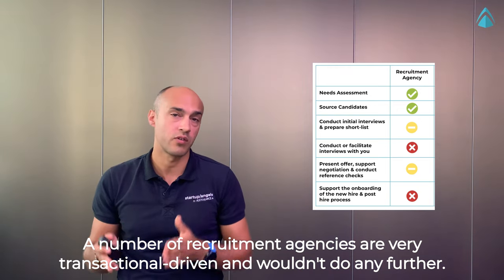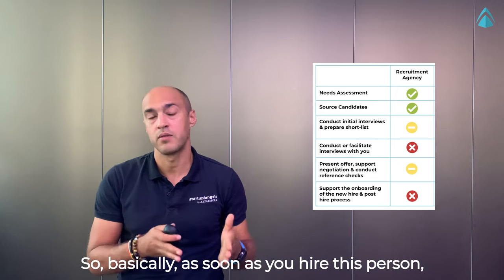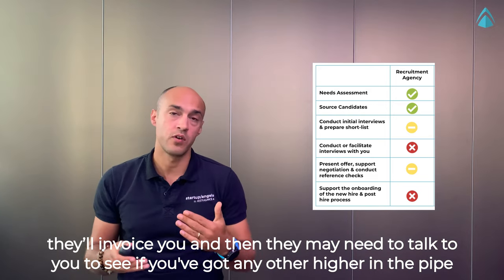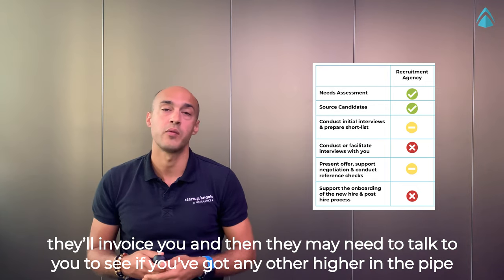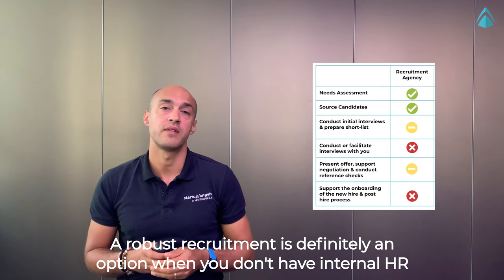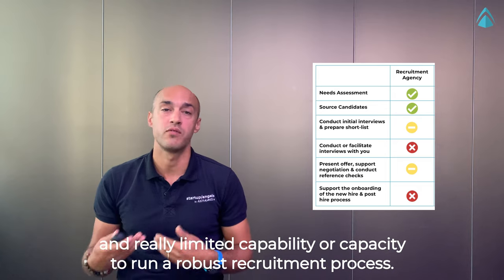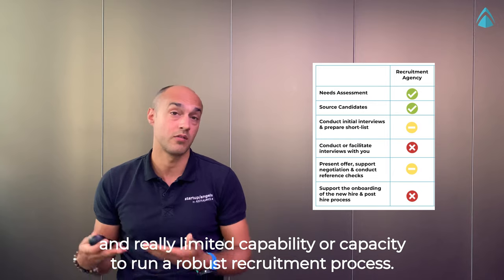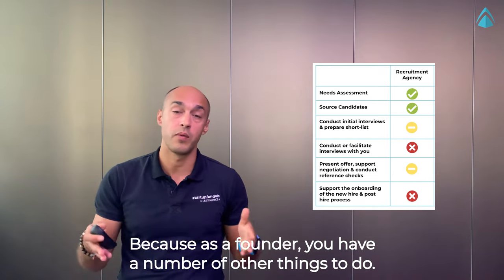A number of recruitment agencies are very transactional-driven and wouldn't do any follow-up — basically, as soon as you hire this person, they invoice you and then mainly talk to you to see if you've got any other hire in the pipeline. Recruitment agencies are definitely an option when you don't have internal HR and have really limited capability or capacity to run a robust recruitment process, because as a founder you have a number of other things to do.